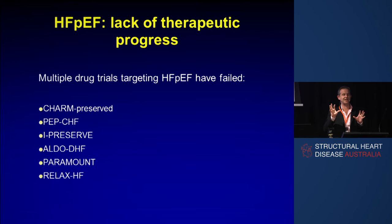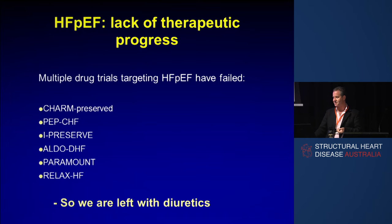TopCat is a really interesting one — it was aldosterone for HFpEF, also a neutral trial. Maybe a sniff of benefit, because there were two main centres: those in North America where spironolactone seemed to be good for HFpEF, and Georgia and Russia where it seemed to be harmful — because the people enrolled in TopCat from Georgia and Russia actually didn't have the disease. So it was hardly surprising the drug didn't work. I think we're left with diuretics on the evidence base.